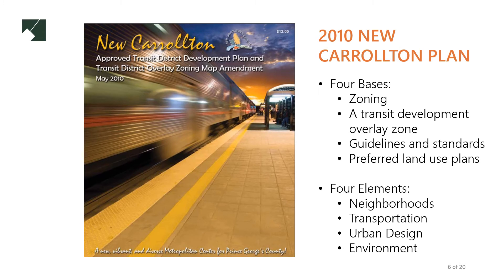Our plans for New Carrollton are based on a 2010 document, the approved transit district development plan and transit district overlay zoning map amendment. This plan supports the effort to enhance and expand the area around New Carrollton Station. It uses zoning, specifically a transit development overlay zone, to encourage densification and a shift to mixed-use development, supported by guidelines and standards for new development and preferred land use plans.